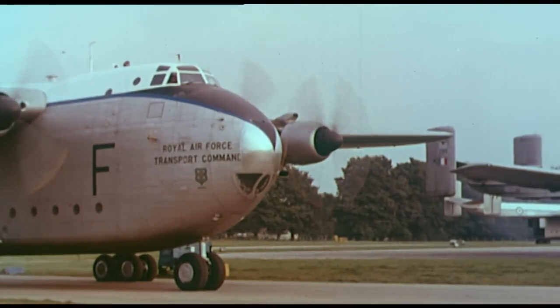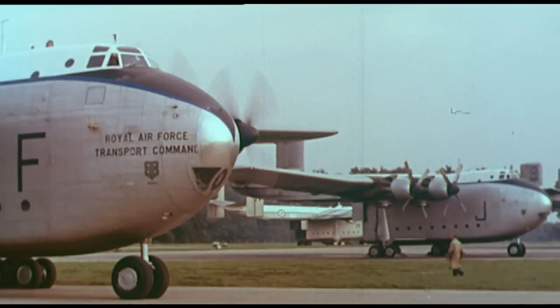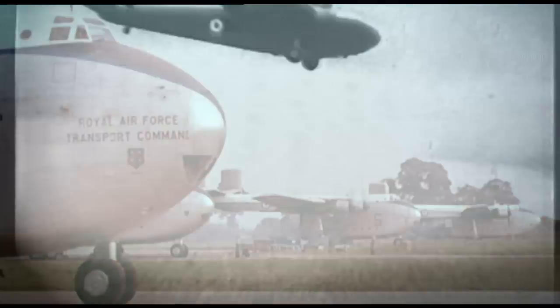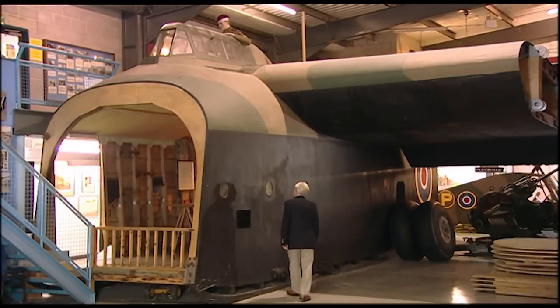The Blackburn Beverley represented a new era in military transport, but the origins of this remarkable aircraft began with the pioneering work of the glider pilot regiment of the Second World War, and in particular an aircraft known as the Hamilcar, the only example of which can be seen at the Museum of Army Flying in Hampshire.